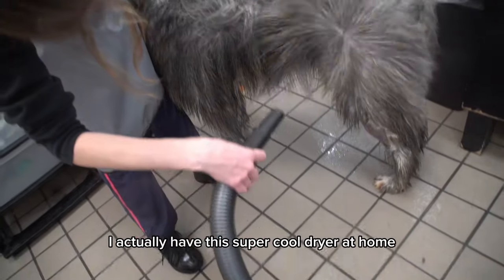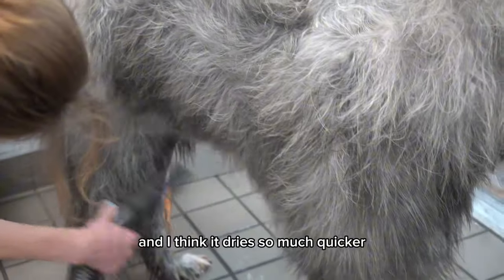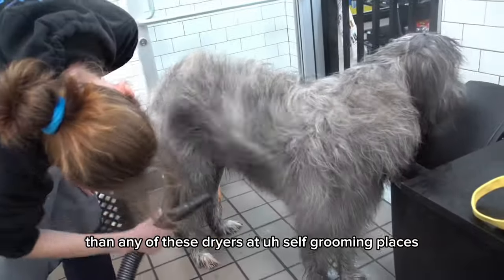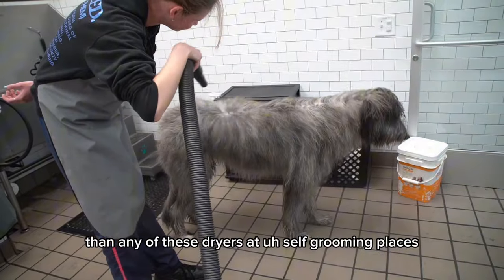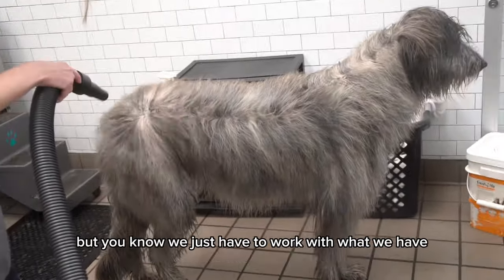I actually have a super cool dryer at home, and I think it dries so much quicker than any of these dryers at self-grooming places. But we just have to work with what we have.